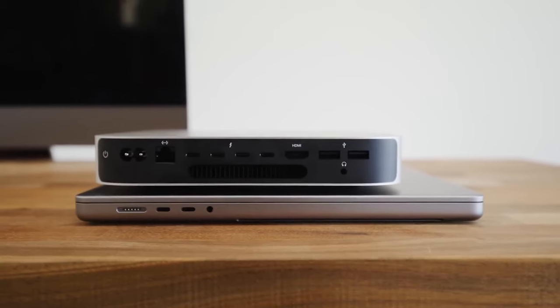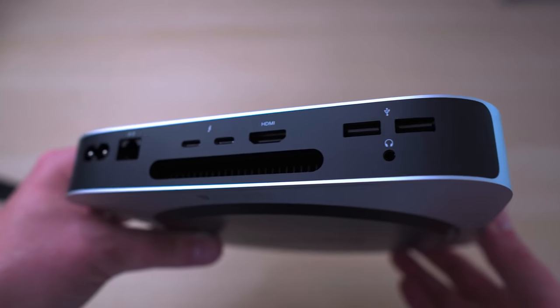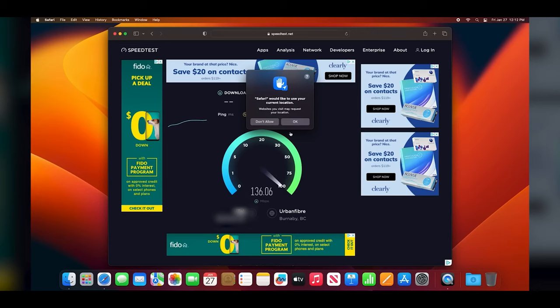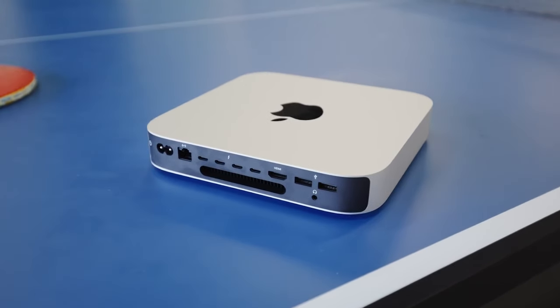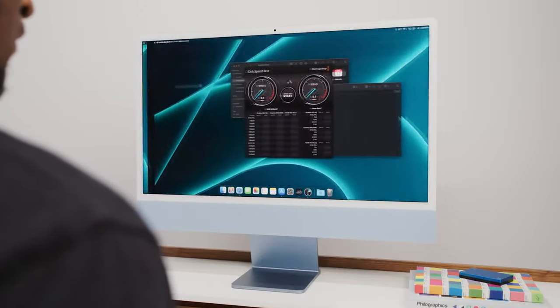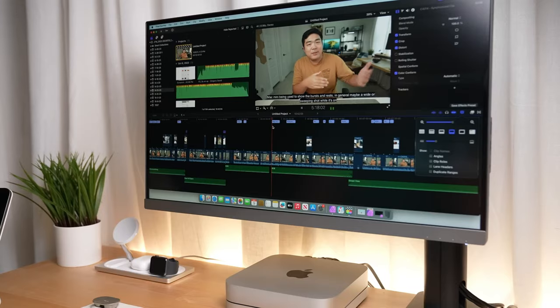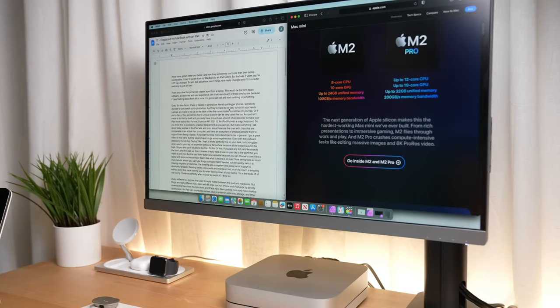Connectivity is a breeze with the Mac Mini M2, offering two Thunderbolt 4 ports, two USB-A ports, an HDMI port, Wi-Fi 6E, Bluetooth 5.3, Gigabit Ethernet, and a headphone jack. For those seeking faster networking speeds, you can configure your Mac Mini with 10 Gigabit Ethernet, providing up to 10 times the throughput. Your go-to apps, from Microsoft 365 to Adobe Creative Cloud to Zoom, run lightning fast on your Mac Mini. Over 15,000 apps and plugins are optimized for the M2 chip, ensuring a seamless and efficient user experience.